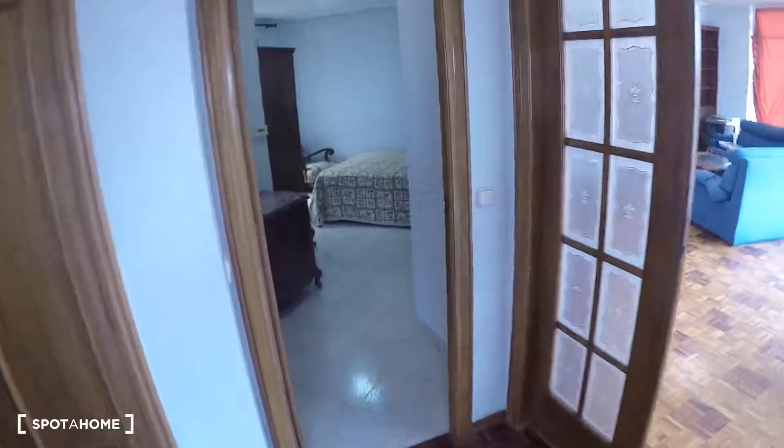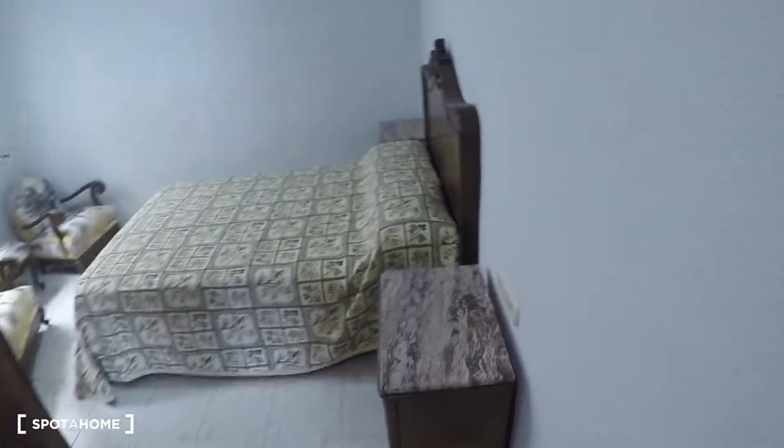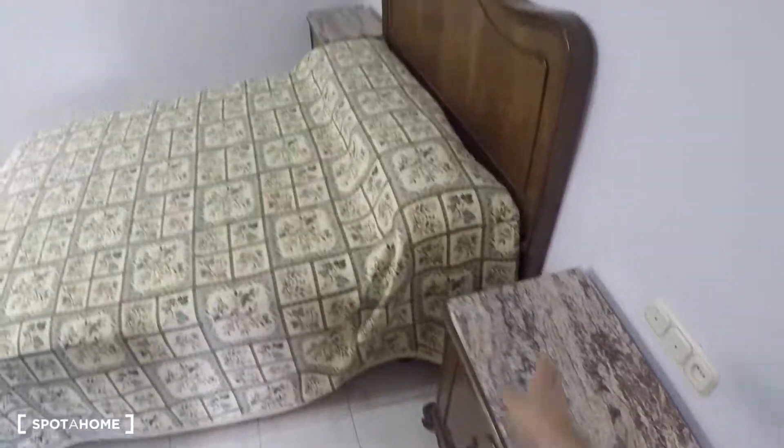In front of bedroom three is bedroom number four, where you have a chest of drawers, a mirror, two bedside tables, a double bed, two armchairs, a window with interior patio views, and a wardrobe.